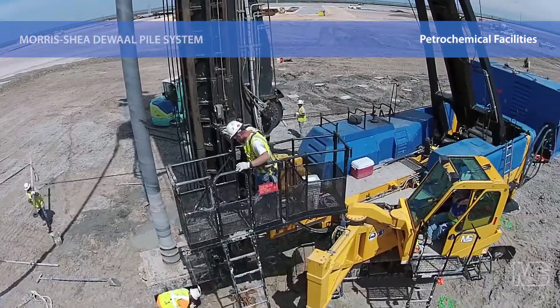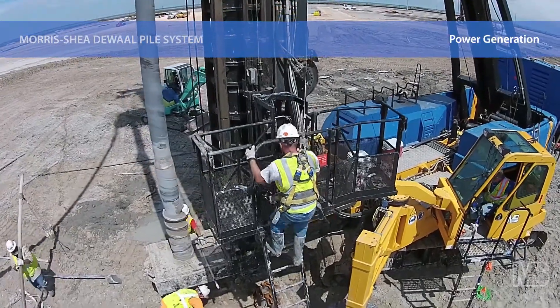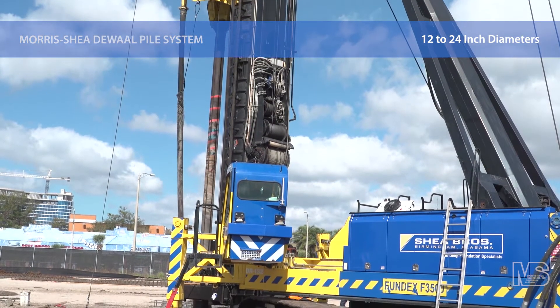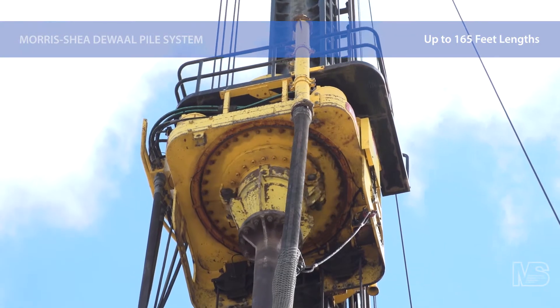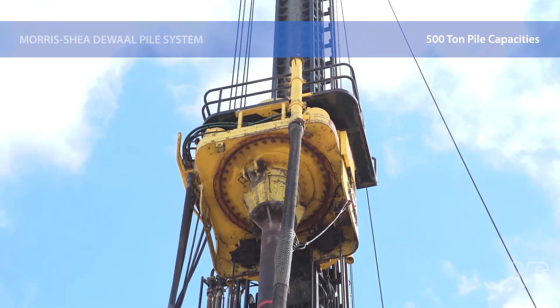Many of these projects were initially designed with other types of piles before it was determined that DeWalt Piles were a more effective solution. DeWalt Pile diameters range from 12 to 24 inches and pile lengths routinely exceed 100 feet to a maximum of 165 feet. Ultimate geotechnical pile capacities commonly exceed 500 tons.